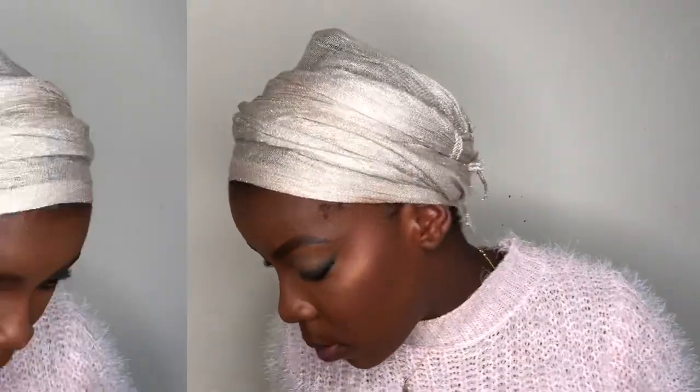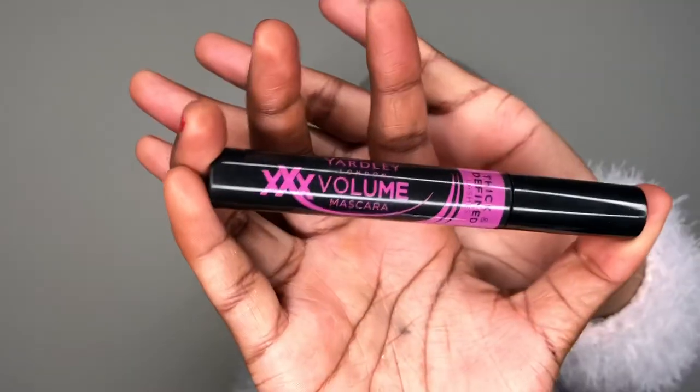Now I'm going in on my waterline using the same black eyeliner from Yadli. I'm just gonna make it a bit thicker on the outer corners because I want to smoke it out as well, just to complete this cat eye-ish look. Now using my Triple X Volume mascara from Yadli, I'm just gonna run it through my lashes — my lower lashes and my upper lashes.